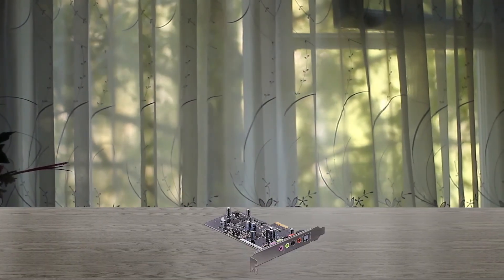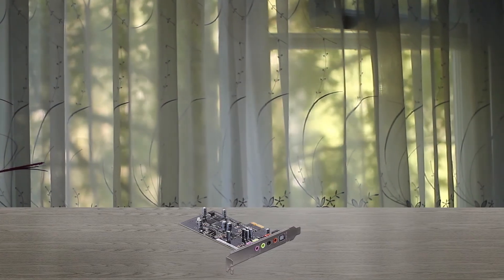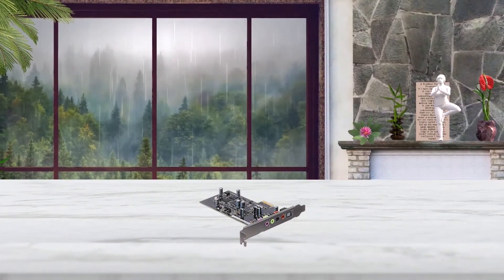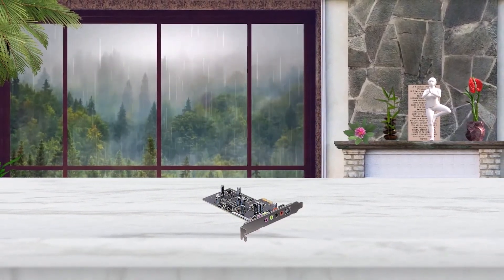It has a superior 150 OHM amplifier that works with more power compared to its competitors. In this case, the Xonar SE sound base is 4 times superior to cards having 600 OHMs of headphone amp.